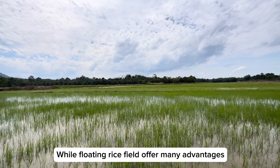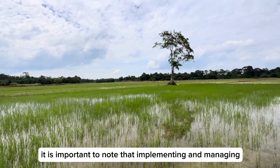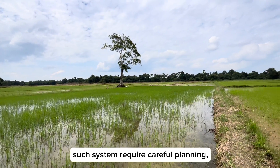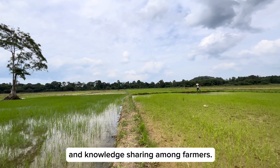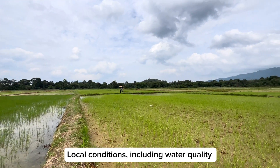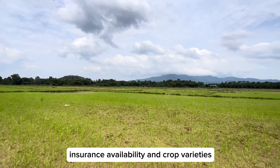While floating rice fields offer many advantages, it is important to note that implementing and managing such systems requires careful planning, appropriate infrastructure, and knowledge sharing among farmers. Local conditions, including water quality, nutrient availability, and crop varieties, need to be considered for successful implementation.